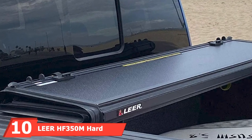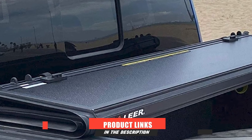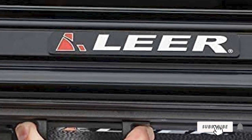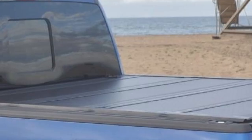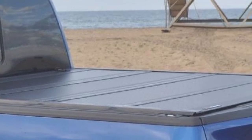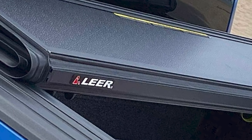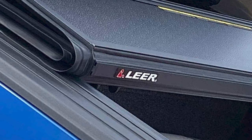Finally, the number 10 position is dominated by the Leer HF350M Hard Tonneau Cover. The HF350M by Leer is truly an amazing product, better than hundreds of falsely advertised options on the market. This product is the only one on the market that can be locked even with the tailgate open. So if you have exceeded your truck's storing space and cannot close the tailgate, the cover will still lock itself, preventing exposure to rain and wind while driving. It also has a sink latching system that allows you to open it with one hand.